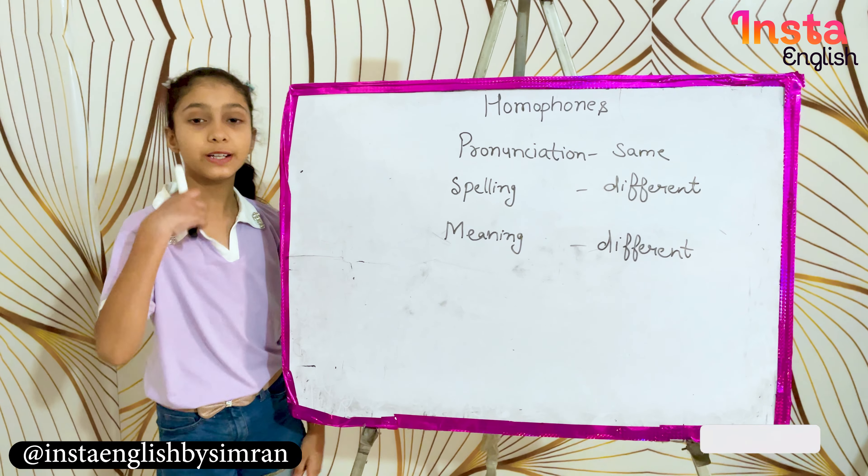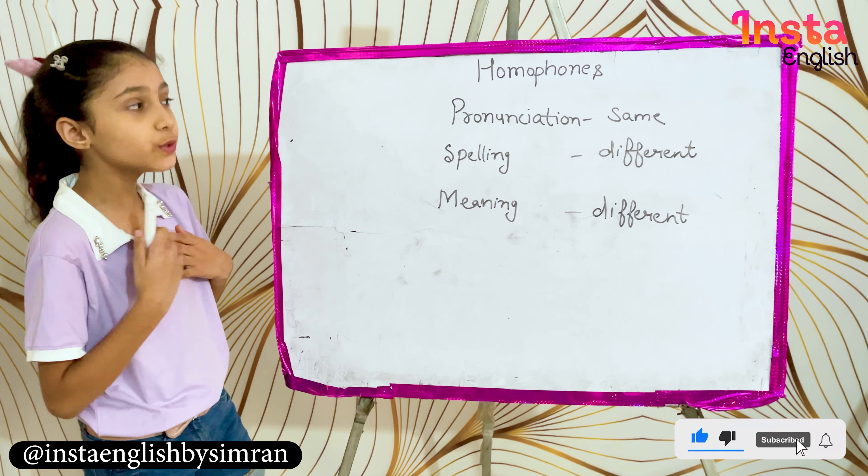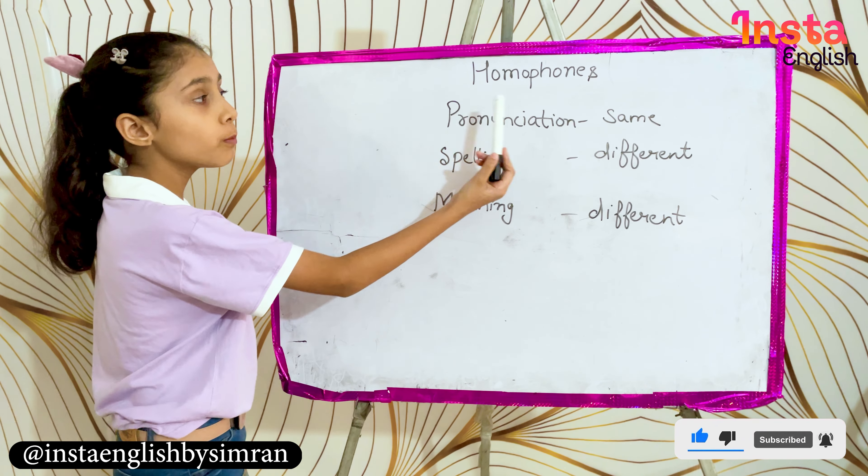Hello everyone! This is Simran from Asta English. So guys, one more time I am with you. Today we will learn homophones.